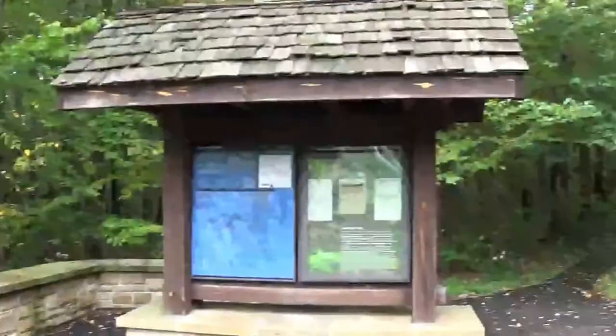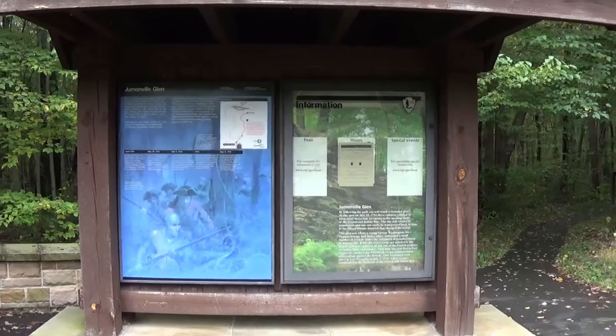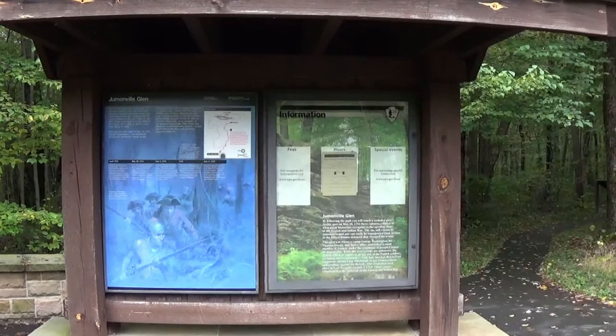Today we're at Jumonville Glen, a National Historic Site. This is where the French and Indian War started. We're going to take a tour through this half-mile loop and look at where Washington and the French first engaged in 1754.